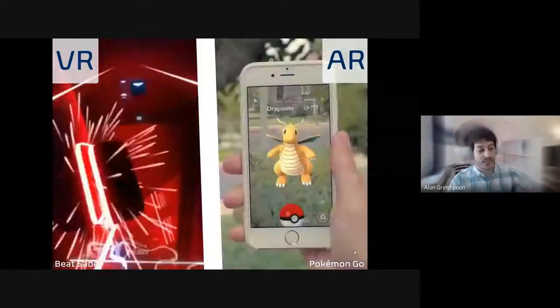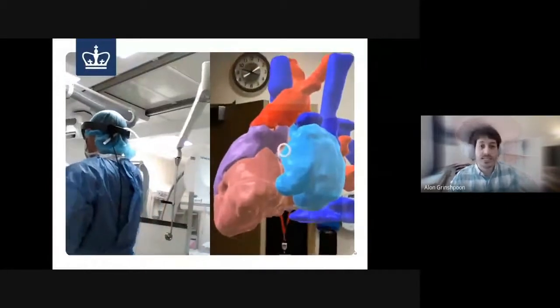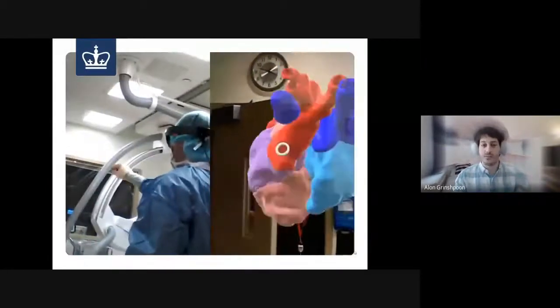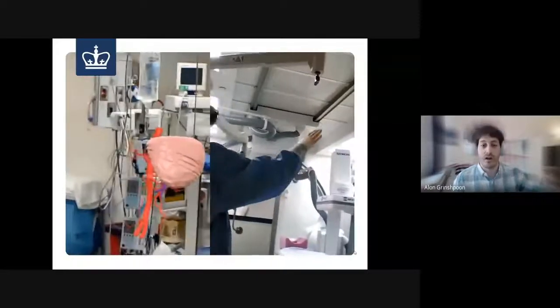Another example of augmented reality is something that's really close to my heart — my thesis project back at Columbia University. We took CT and MRI 2D scans, converted them into 3D, and then put them on these smart glasses for a physician to wear, called HoloLens by Microsoft.